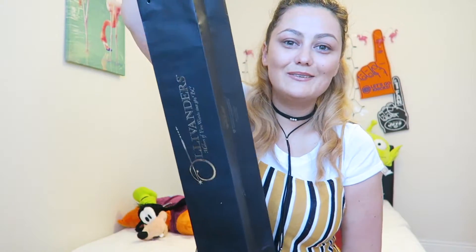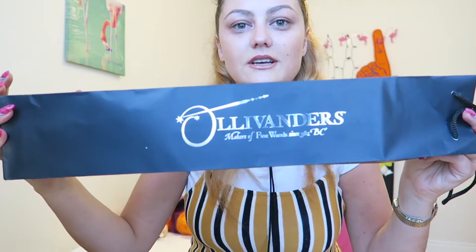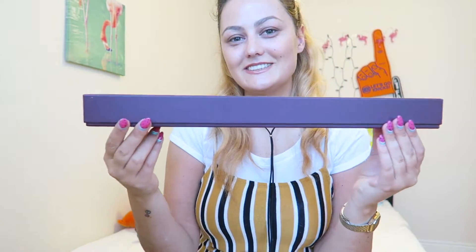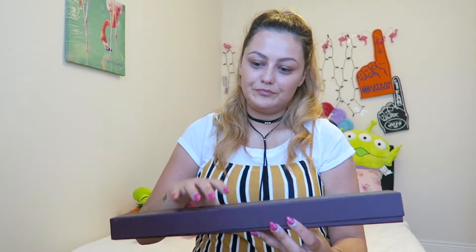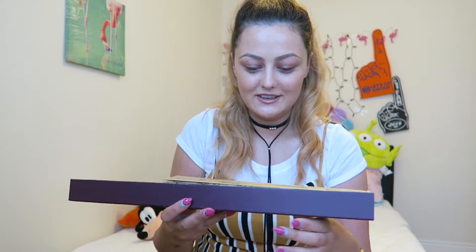This is the bag it comes in — just a wand bag that says Ollivander's. Then you take it out and this is the box — it's a proper wand box, it's just so cool. This is my friend Dean's one — he got Sirius Black. You just open it like that, and inside you get this map. This is so fun.